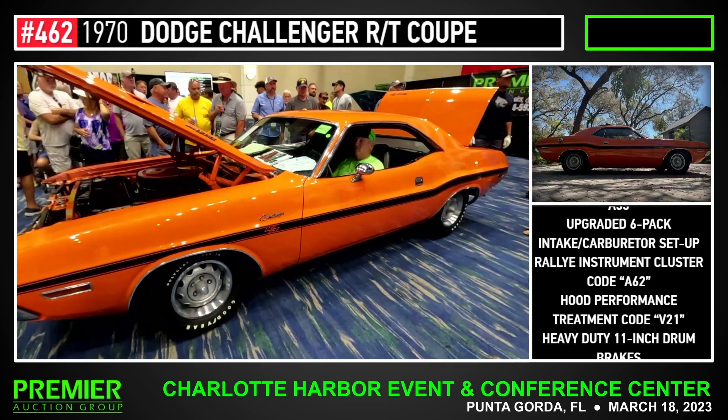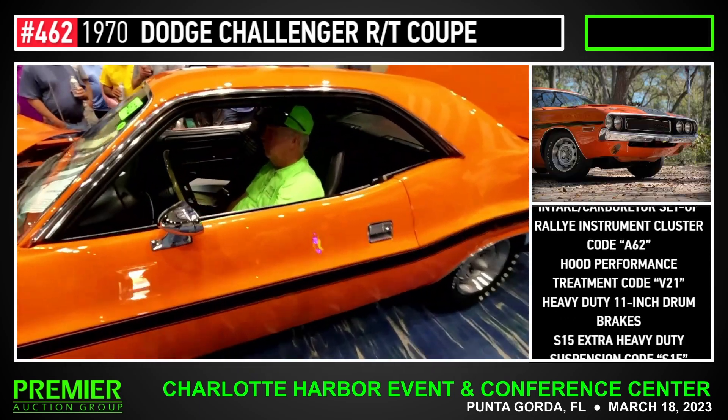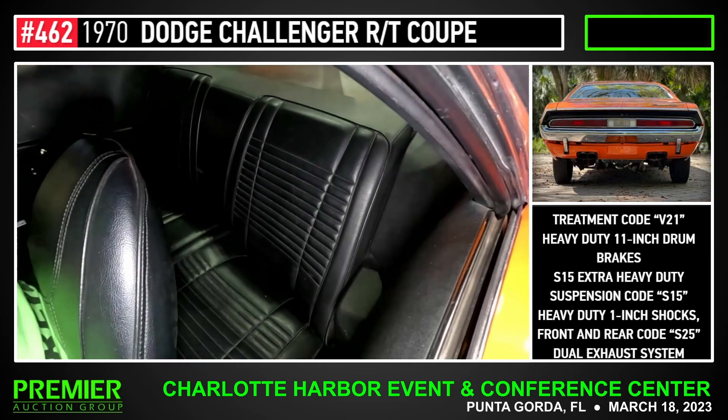It's a very, very rare 1970 Dodge Challenger RT 440 Coupe. Got the build sheet and everything with her. $100,000 now — $100,000, $100,000. $50,000, $50,000.